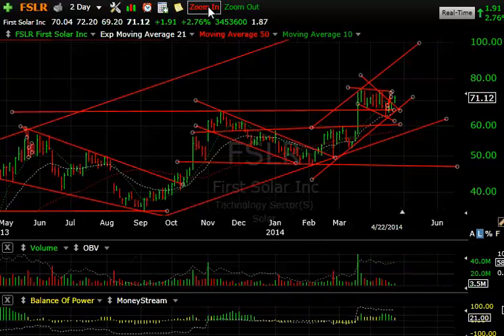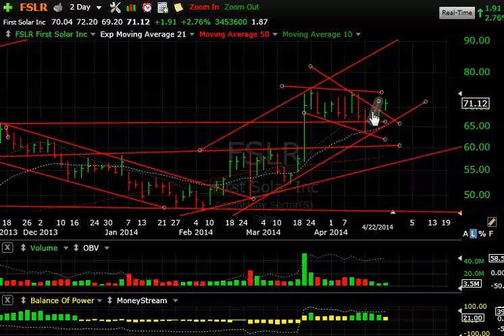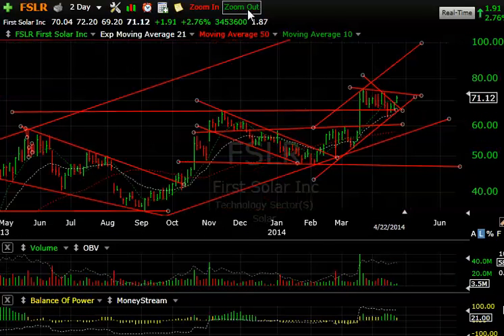First Solar is coming back nicely, despite the breakdown below support that stopped out some of our traders — I had a stop at 66, and it reached 63.50–63.30, testing the 21-day rising moving average and creating a bottom parallel channel up. This looks like a consolidation of sorts. If we come up to that line and break this wedge, the stock could explode. I wouldn't be shocked to see 90, but let's look for 80 and 84.50 as first targets for First Solar.